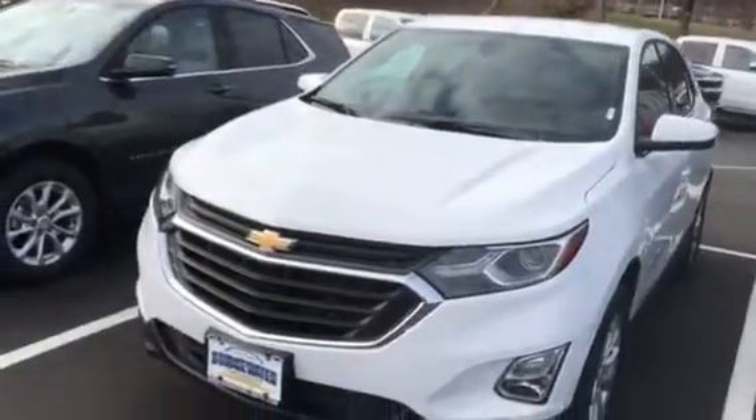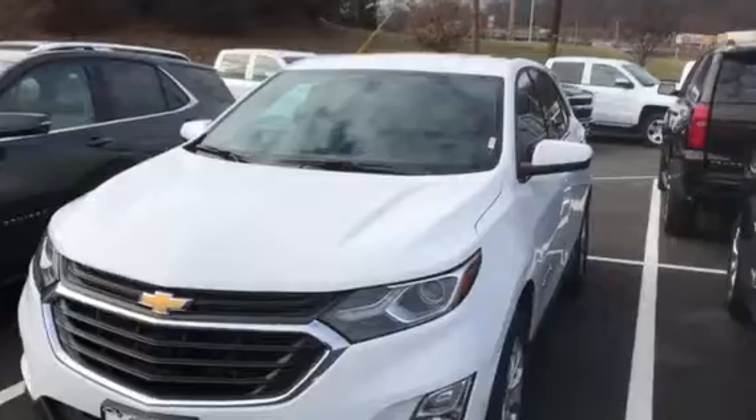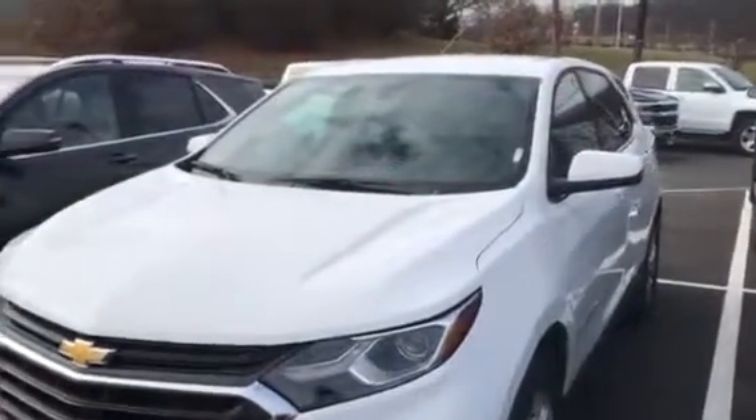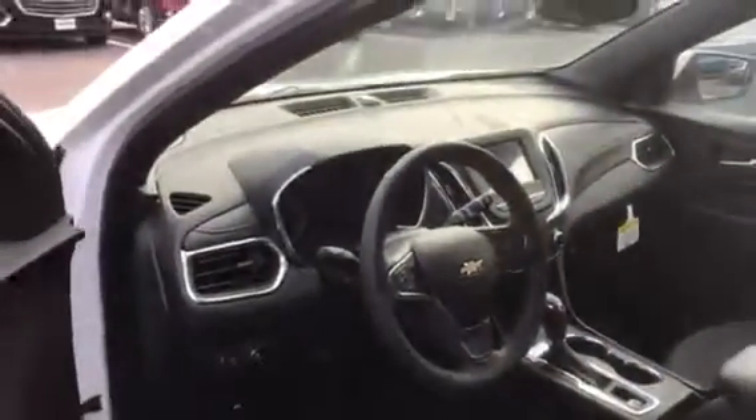We have silver, white, gray, and a number of different colors. The Equinox is all redesigned for 2018 — GM did a great job on it. They added a lot of technology: keyless entry, keyless push-button start, and went to a 1.5 liter turbo engine.